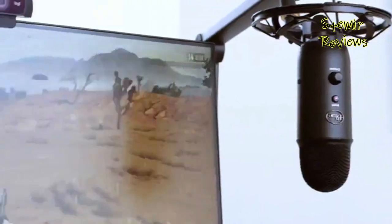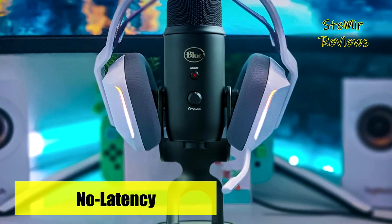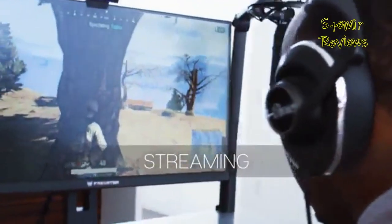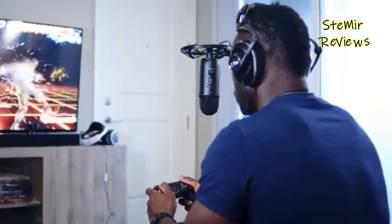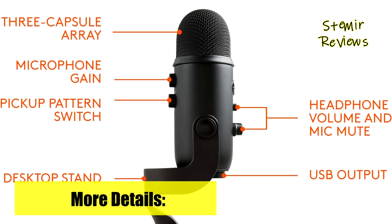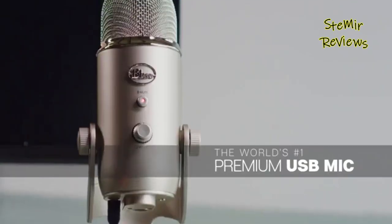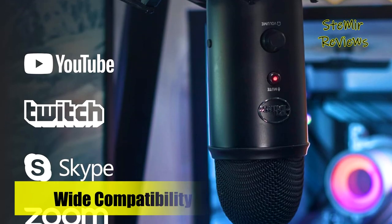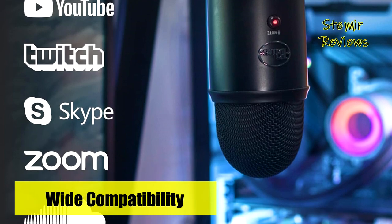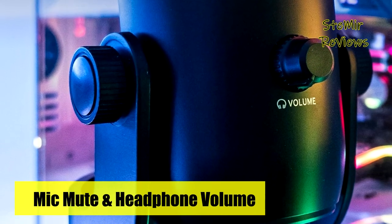This microphone offers remarkable flexibility through its cardioid, omni, bi-directional, and stereo pickup patterns, enabling you to record in ways that would typically necessitate multiple microphones — be it for vocals, instruments, or podcasts. Empowering you at every step, Logitech's offering grants control over headphone volume, pattern selection, instant mute, and mic gain. Its adjustable desktop stand facilitates the perfect microphone orientation to optimize sound quality, while real-time, no-latency monitoring allows you to track your voice with precision. Setting up this microphone is a breeze, compatible with both Mac and PC, ensuring seamless recording and streaming experiences.